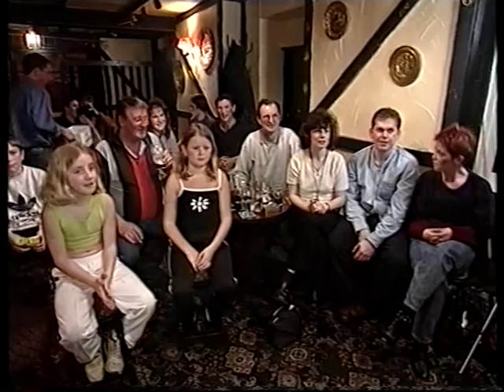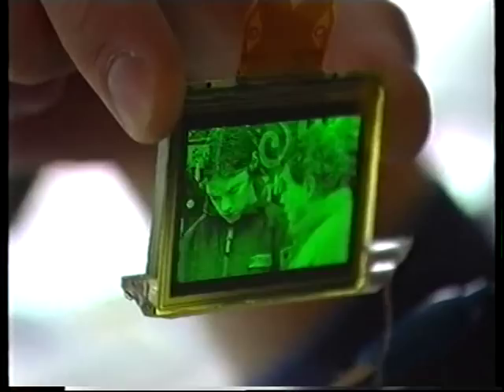And finally, to the television of the future. Scientists in Cambridge have developed the world's first plastic TV. It's just two millimetres thick and uses glowing plastic to transmit pictures. Although they're only black and green at the moment, the full colour version isn't far behind.